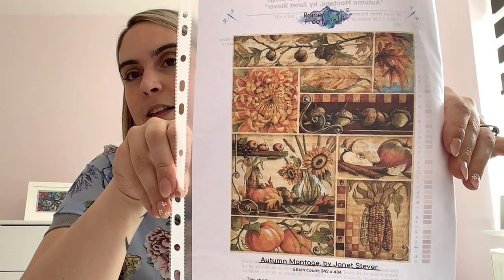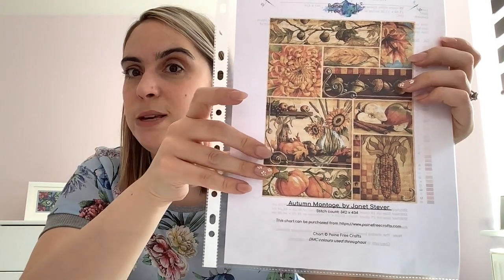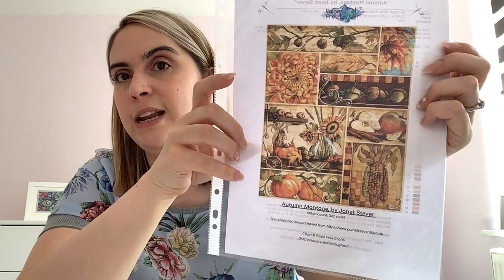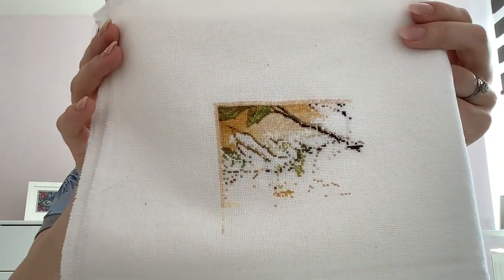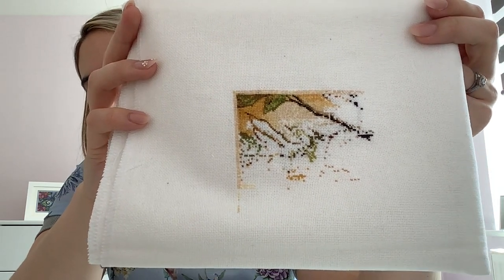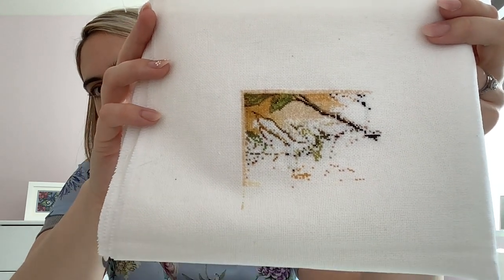This is Autumn Montage, also by Janet Stever, started on the 24th of September last year. You can also buy these as jamming kits which look slightly different — Brenda from Homework Maniac is stitching the jamming kit version. I always tend to start top left in my full coverages. I was stitching these in-season but now they're on my WIP wheel, so they could come out at any time.